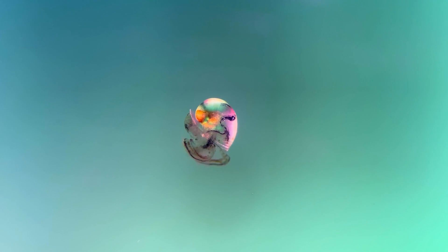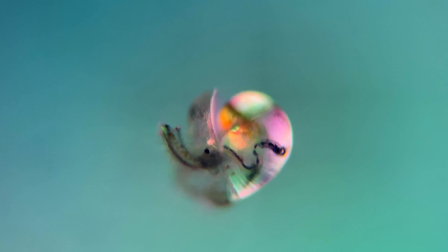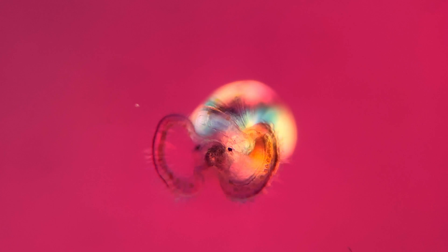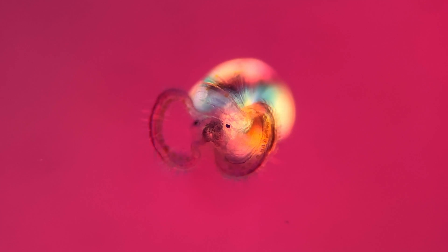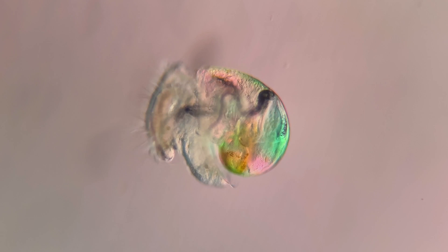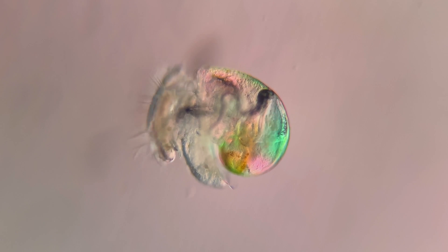This cute little fellow is a larva of a marine snail, or a veliger of a gastropod if you are fancy. The ribbon-like hair-like projections are called cilia and the animal uses them to swim and to feed. If you look closely you are able to see food particles being swirled around inside of its stomach, which aids in digestion.